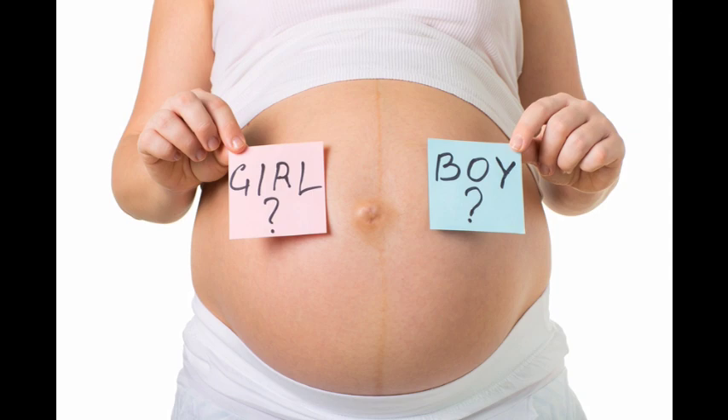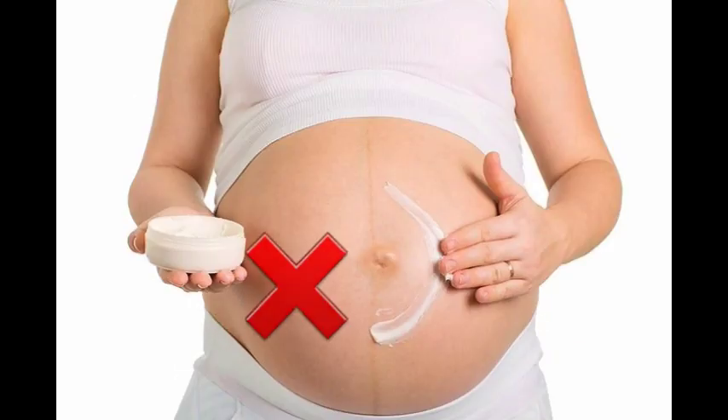Nine: the length of your belly button line, also known as the linea nigra, does not determine the gender of your unborn baby. The old wives' tale about gender prediction using the belly button line is just for fun and has no scientific proof.